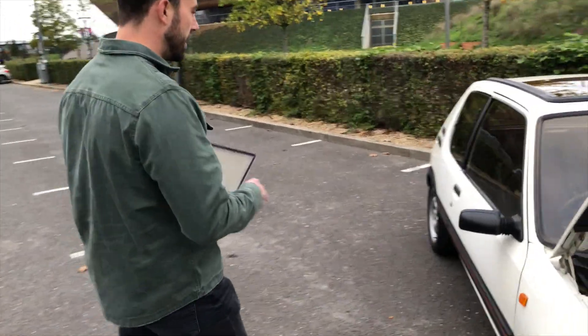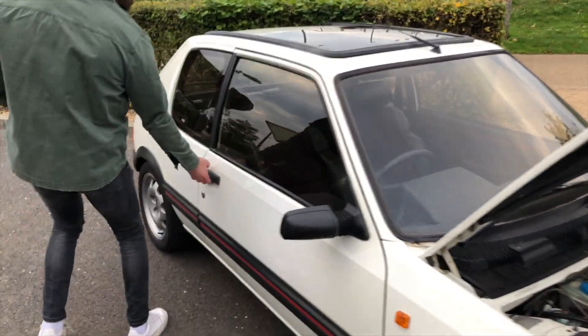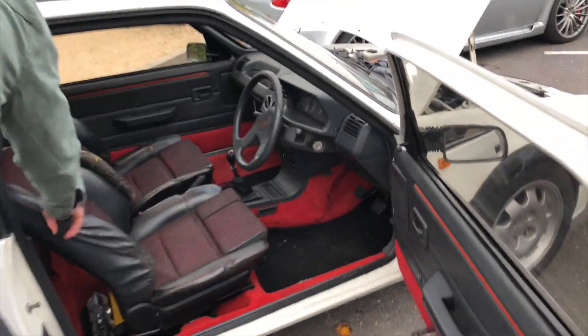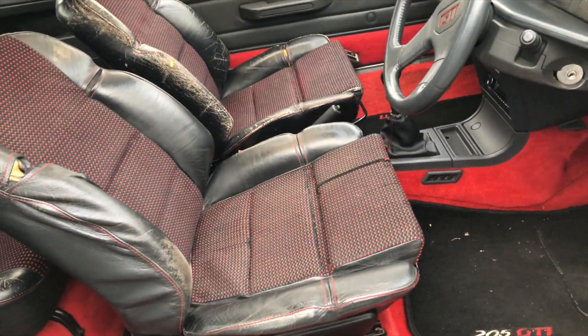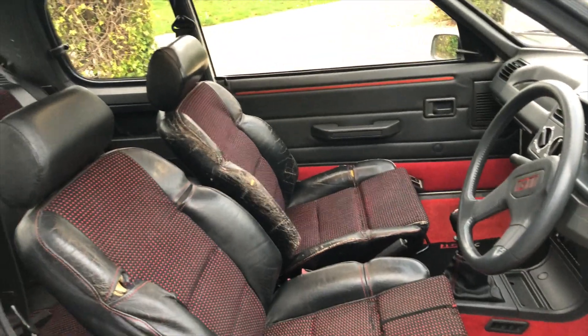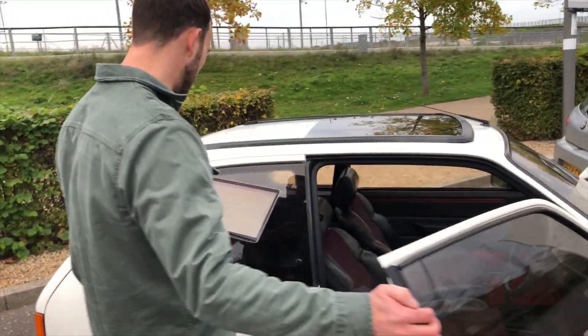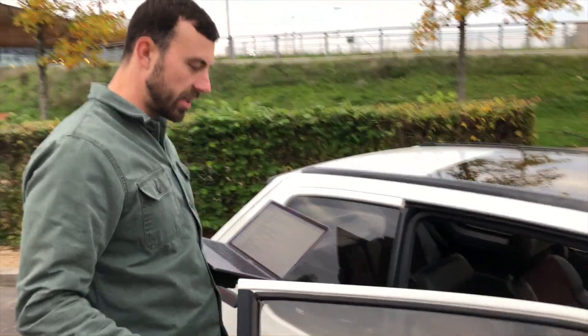Interior-wise it still looks really good other than the seats basically, but I need to get a quote for them to be re-trimmed. But interior-wise, yeah, that's all I need to do.